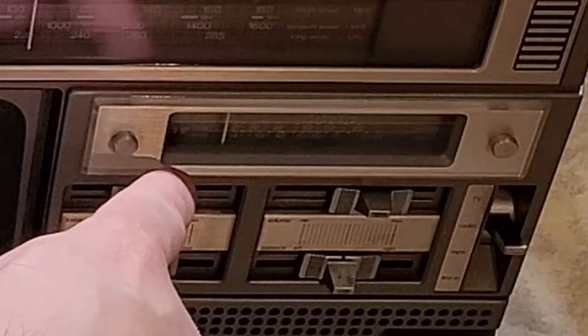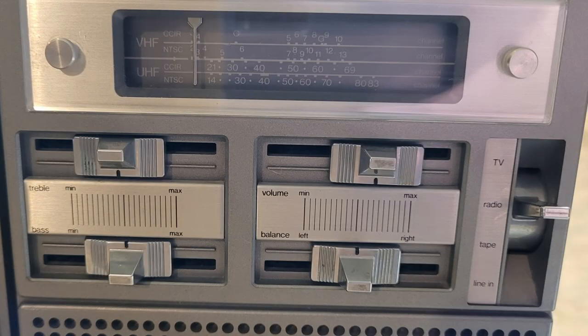Below here is the display for your TV tuning indicator — you can see both channels in the UHF and VHF ranges. There are four sliders below that. These sliders control your bass, treble, balance, and volume. I know I have to clean the pots for the volume for sure — they're static, so we'll see if that comes up when I plug this in. To the far right of that, you have a function selector where you can toggle between TV, radio, tape, or line-in mode.